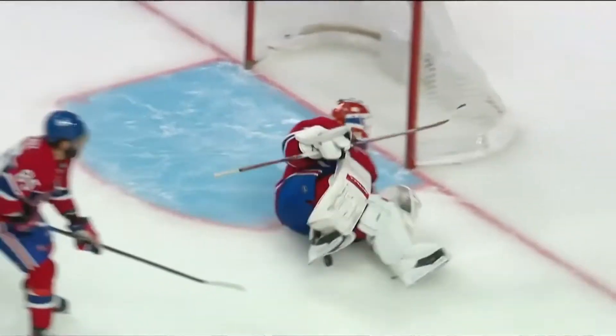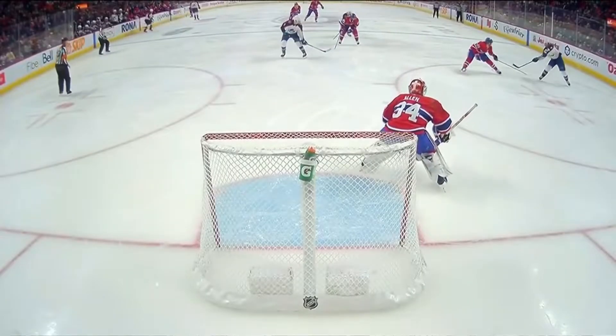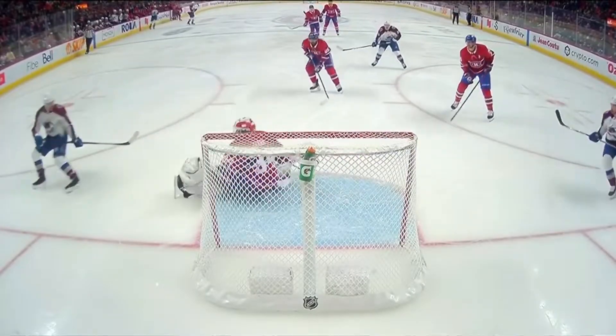Just doesn't get the shot through, and it's laid out by Logan O'Connor. As Magna comes in, he lays it across right into the wheelhouse of Devon Toews.